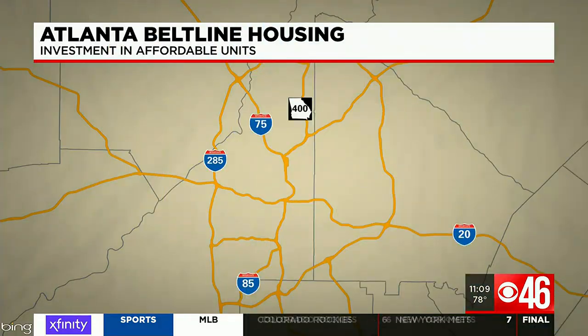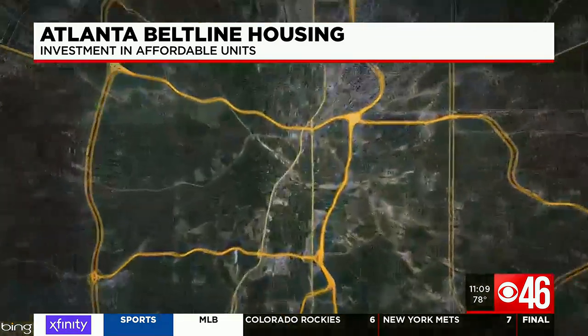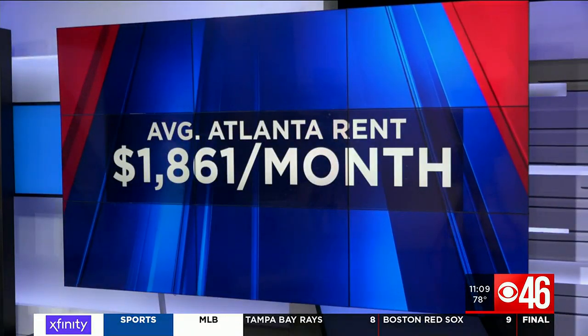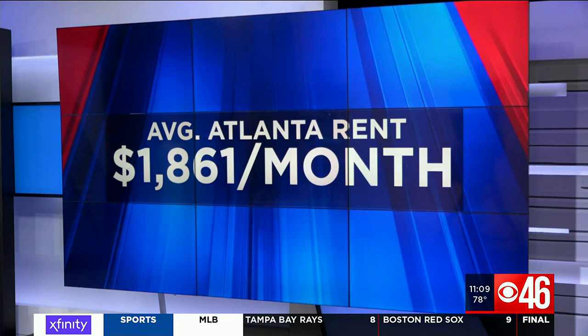Affordable apartments in a sprawling part of Atlanta will soon be a reality at 1055 Arden Avenue, just a short walk from the Beltline. This has Atlanta rent prices higher than ever, with some paying close to two grand a month for a 970 square foot apartment. Affordable housing on the Beltline does sound kind of too good to be true, but CBS 46's Chelsea Bimefort shows us how groups are working to make it happen.